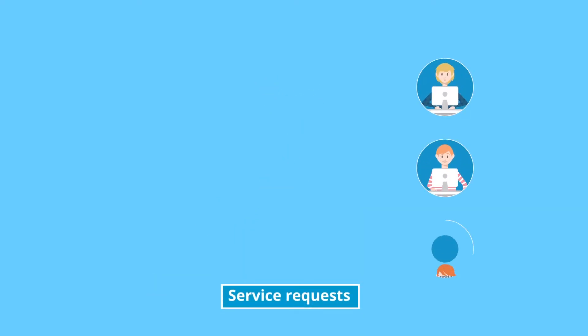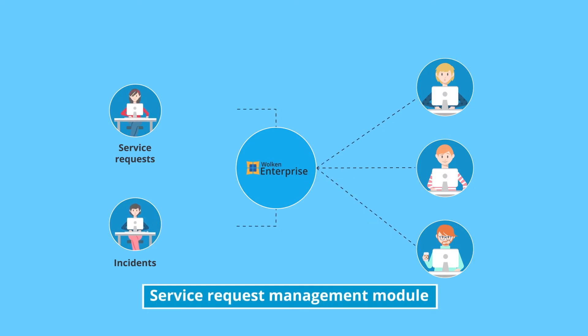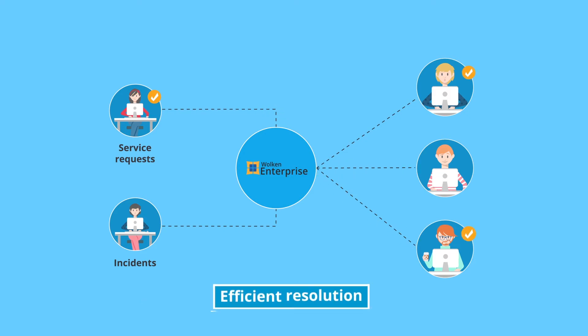Don't let routine service requests be confused with incidents anymore. The service request management module automatically differentiates requests from incidents and routes them accordingly for efficient resolution.